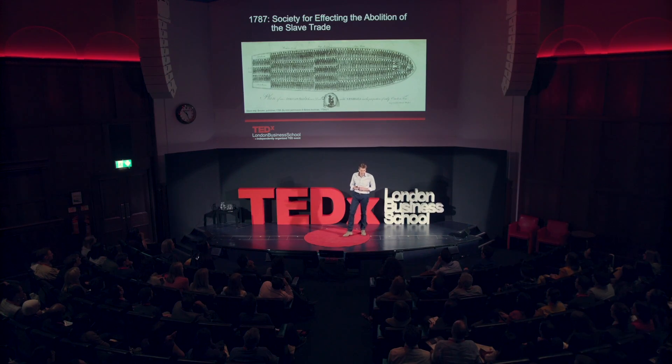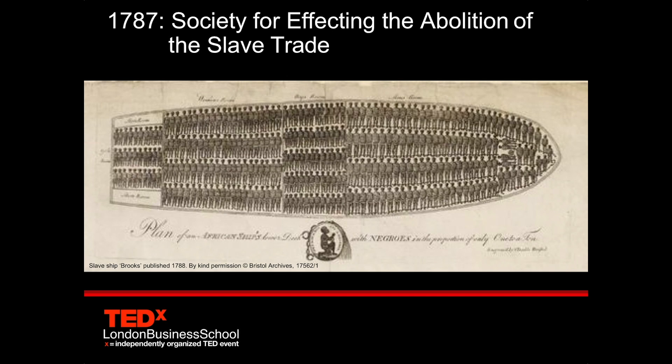And this society published, the following year in 1788, that image, which viscerally shows the inhumane and cramped conditions that slaves were transported on ships from Africa to the Caribbean sugar plantations. It was that image that is often said to be the starting pistol of the abolitionist movement. And it was that image that cemented the slave issue within the British conscience and the political arena at the time.